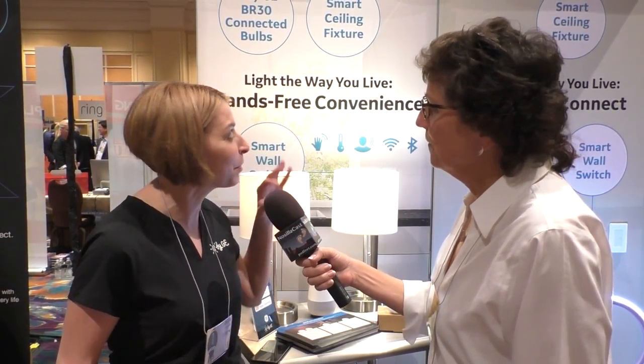New for us in 2018 is a voice-integrated ceiling fixture. What this means is it's not only great light, which you expect from a ceiling fixture, but it builds in the goodness of your favorite voice assistant right inside. So if you love Alexa, you don't need a Dot or an Echo on your kitchen counter — it's built right into a ceiling fixture that blends perfectly into your room.